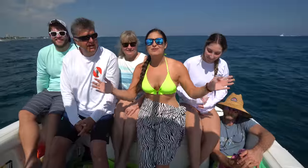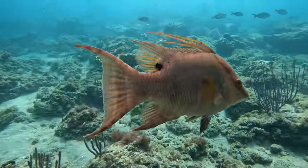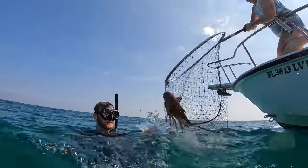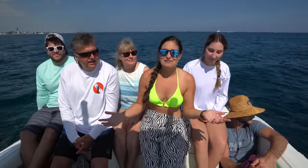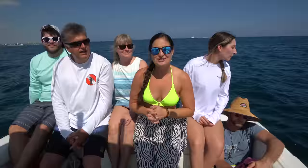Hey guys, what is going on? It is a beautiful February day and it is the perfect conditions to get the whole family out on the boat to go diving. The water is crystal clear, it's flat as glass, and it's pretty warm for a February day. We're going to try to go catch some lobsters, so wish us luck. We'll see you underwater.